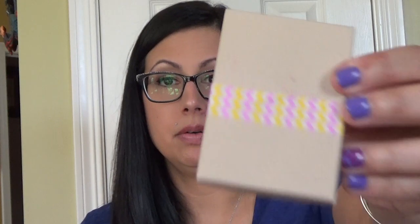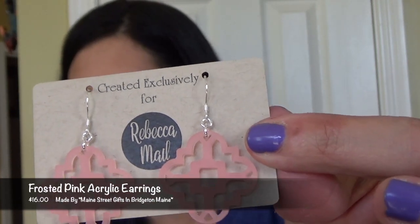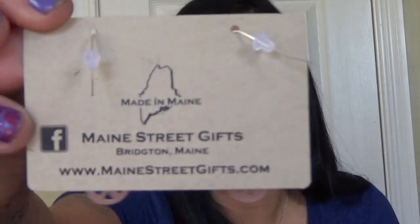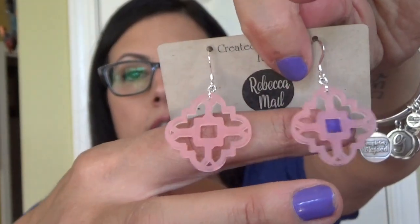And the last thing in here is this little box, which is wrapped super cute. These were created exclusively for Rebecca Mail — they are frosted pink acrylic earrings, retail for $16.00. These lightweight stylish earrings are perfect as the go-to accessory for those hot summer days. Handmade in a custom color exclusively for Rebecca Mail by Christine from Main Street Gifts in Maine — be sure to check out their website. They're really cute earrings, I don't have anything like these. Very lightweight and perfect for summer.